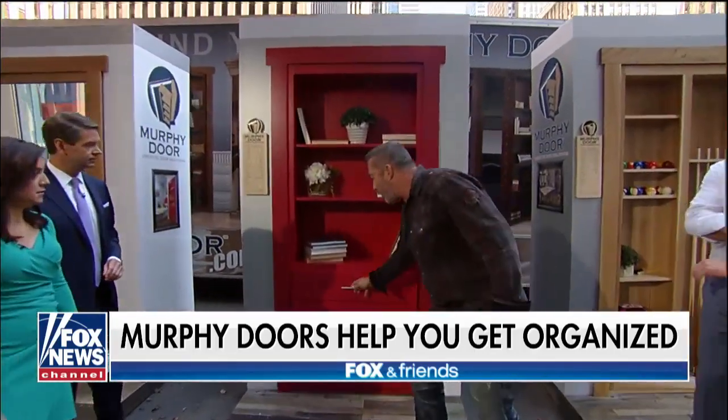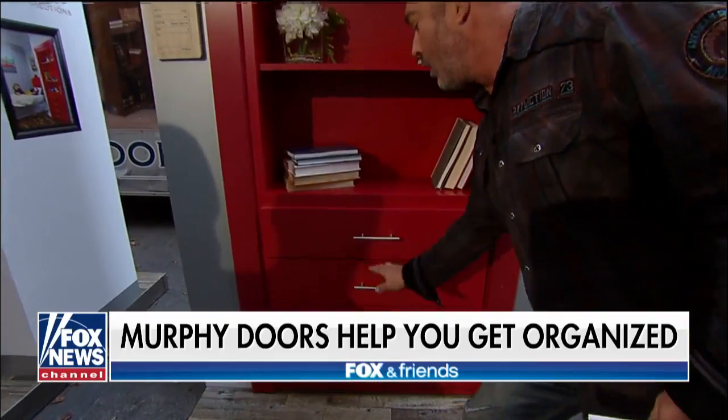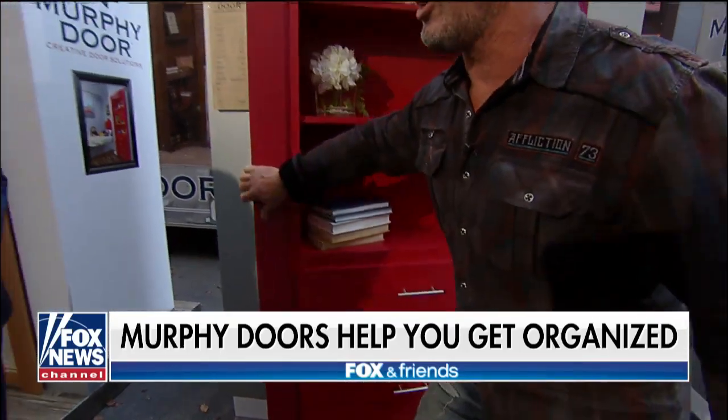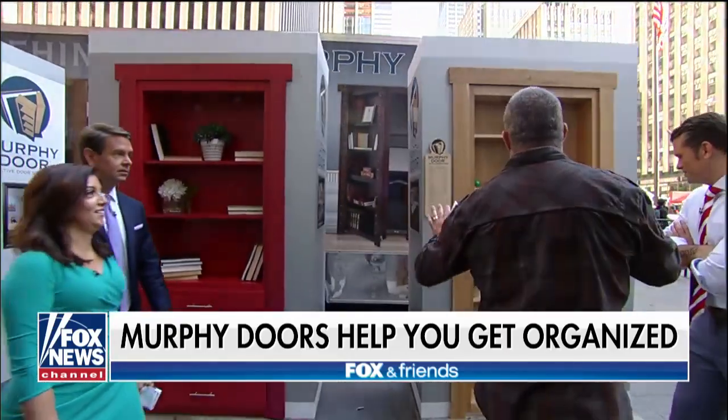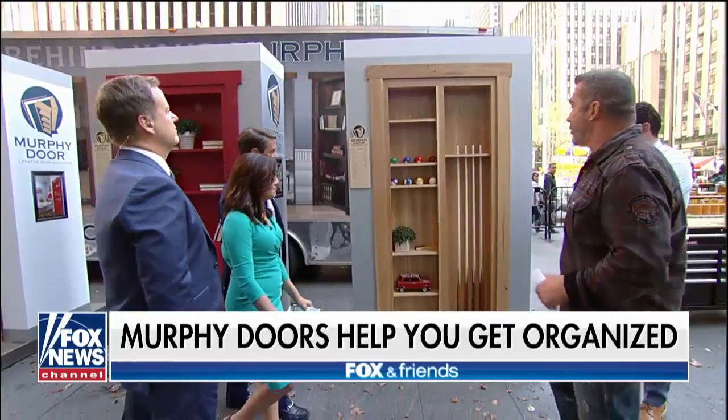This is great for the kids' room — it's a bookshelf but also doubles as a dresser, and there's a closet door behind it. It's like a back entrance — it maximizes the space. They're all about maximizing that storage.